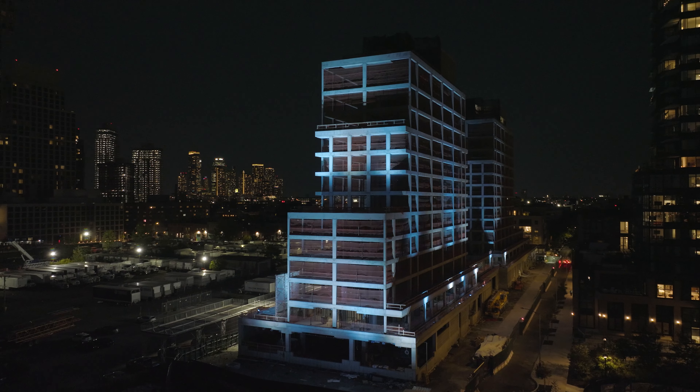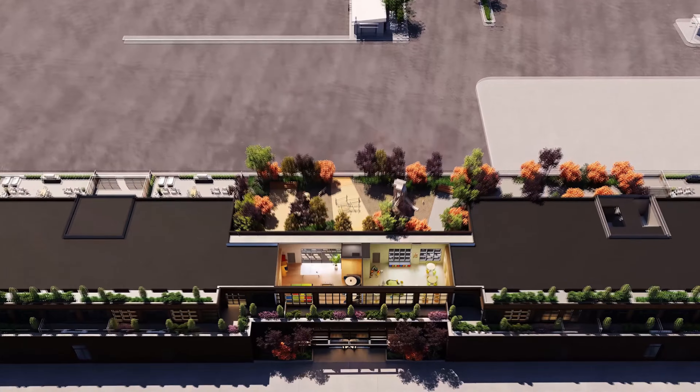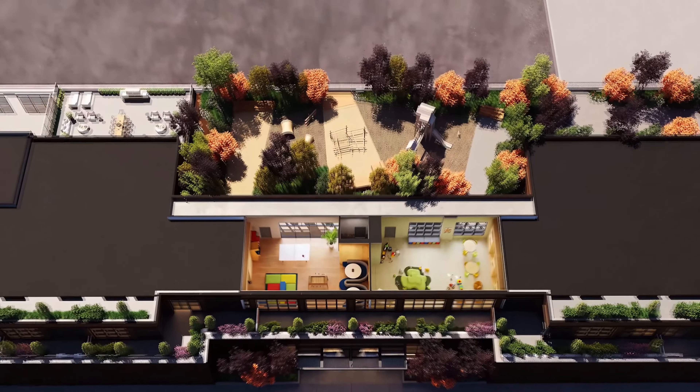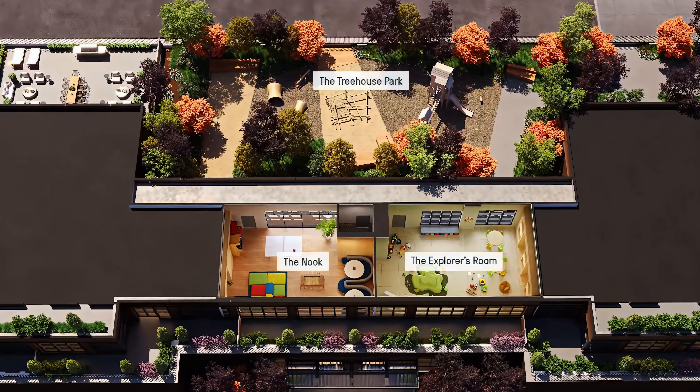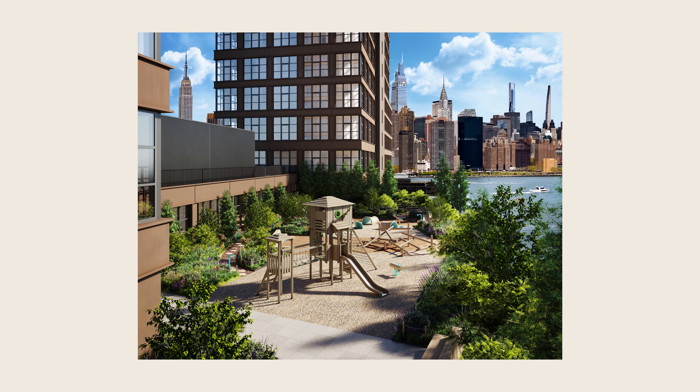The children's amenities — the kids' room, the teen lounge, and an 8,000-square-foot outdoor park and playground — are on the second floor. That provides a sense of security and safety with access control; you have to be inside the building to access those areas. You're also elevated up so the park has views of the city. It's a small cocoon that provides an element of safety and security unique to children's amenities.